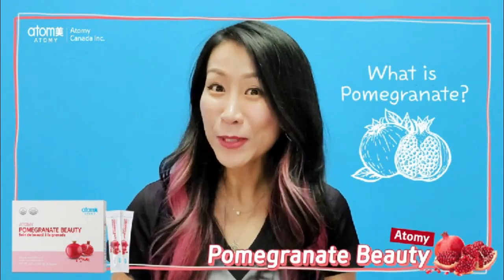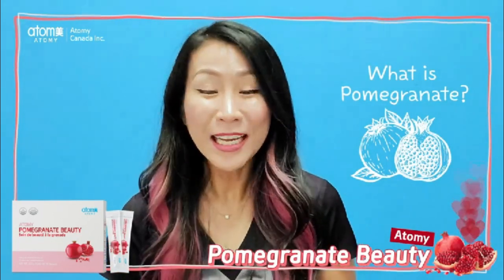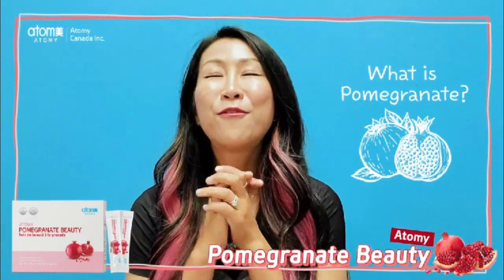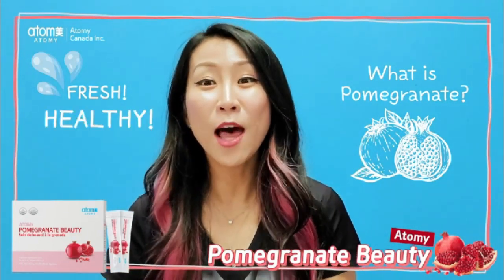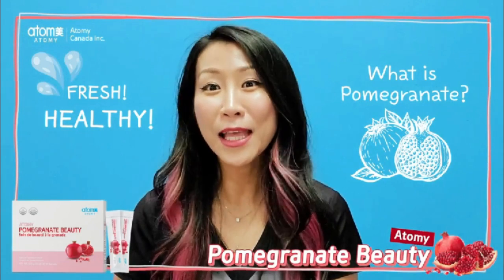Pomegranate is a fruit, a red fruit. When you think about pomegranate — well, pomegranate is one of the healthiest fruits on the planet.